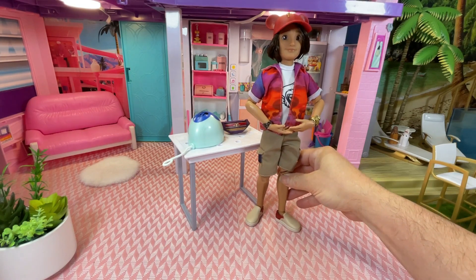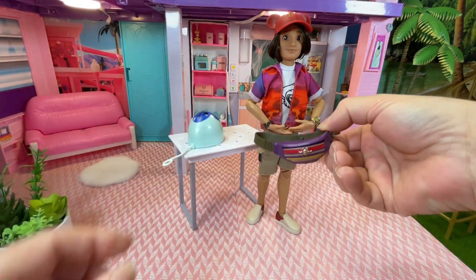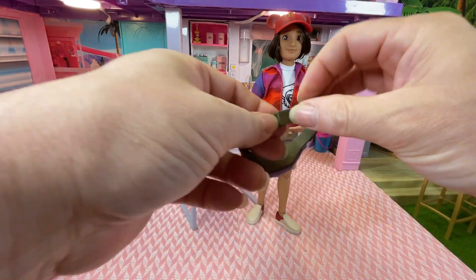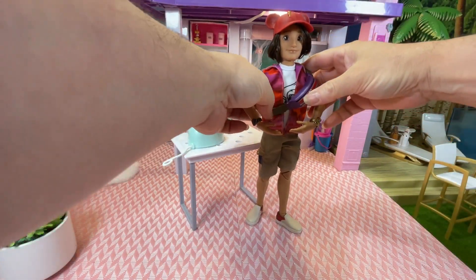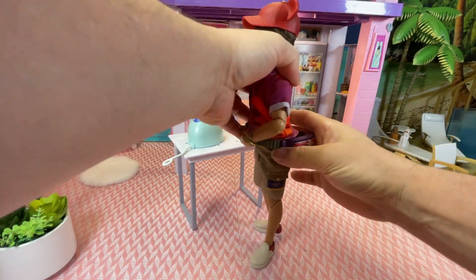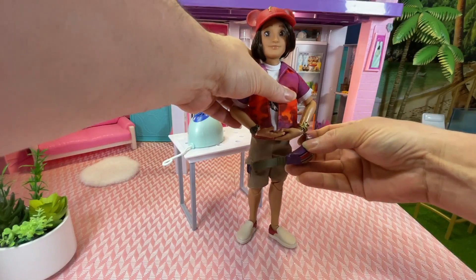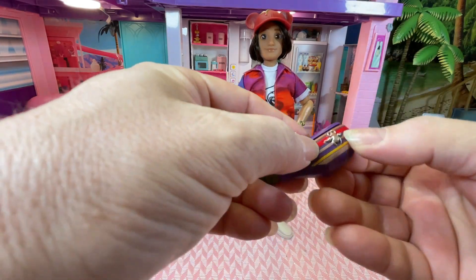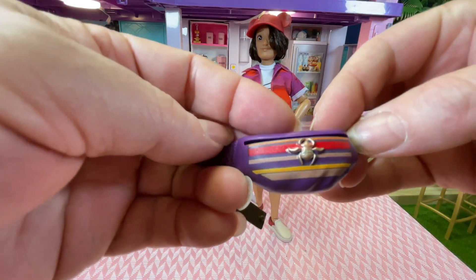We also have a bum bag — we call it a bum bag here in Australia. It has a little clip, opens up, and goes around his waist or side. We tend to wear it behind you, which is why we call it a bum bag. It doesn't actually function — it's solid plastic — but it has an Egyptian-style symbol on it, like a scarab beetle, though I can't quite remember what they're called.